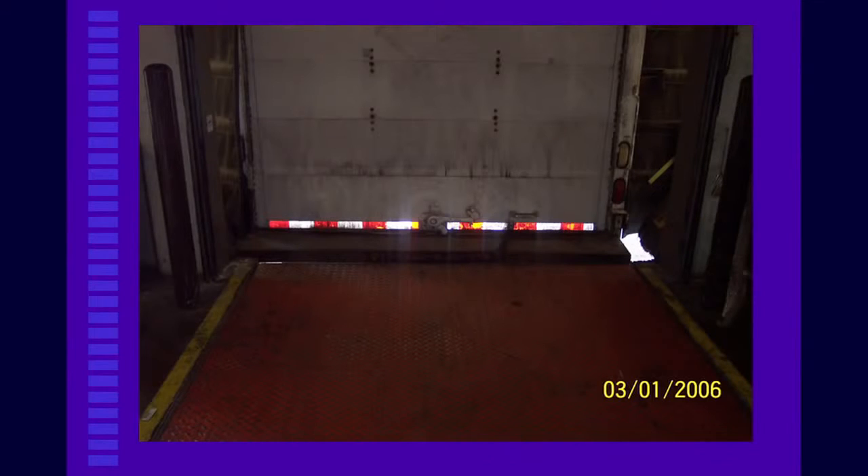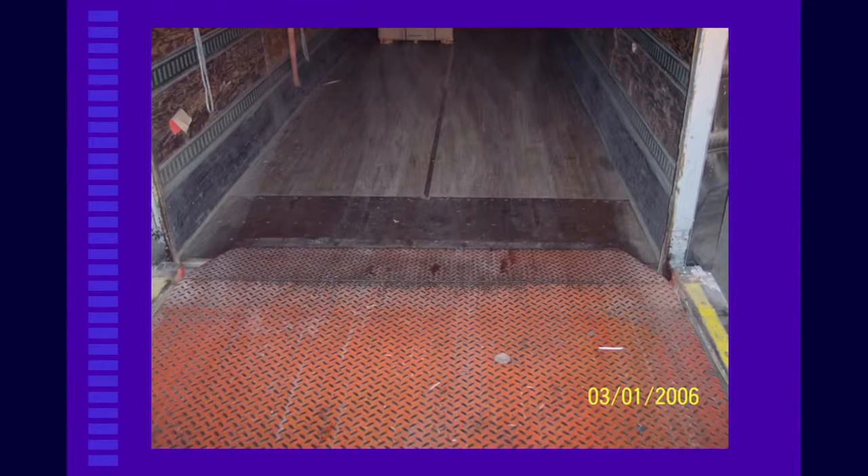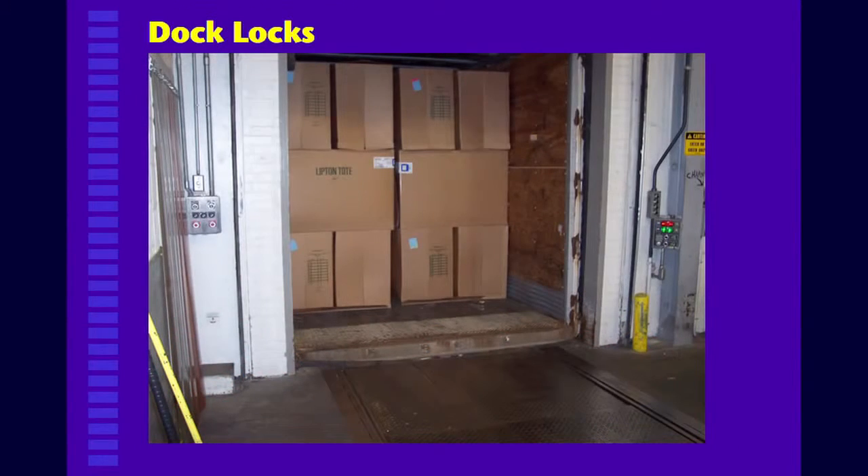This is a dock plate — you always want to make sure that it is in place before you go in and out of a trailer. You also have dock locks. If it's green, it's safe for you to go in with a truck. If it's red, you're not to go in with the truck.